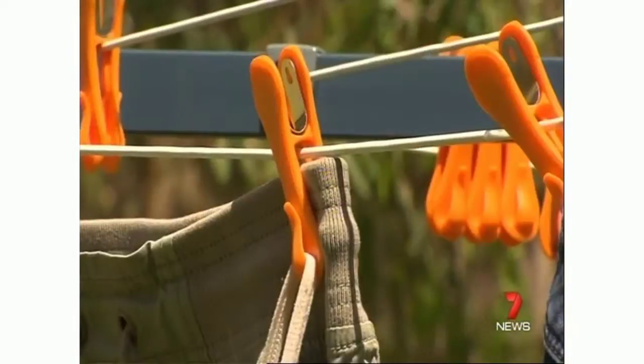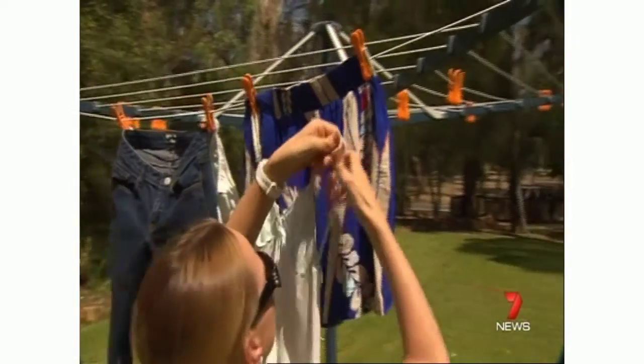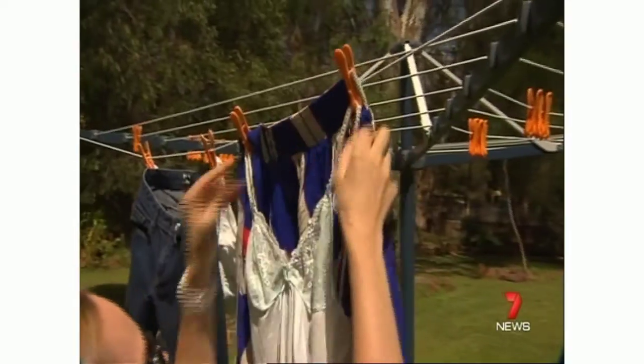The pegs are made from eco-friendly plastic with a stainless steel spring, designed to withstand all weather conditions. It's a space-saving concept as well — you can still peg things, but you can hang extra items on the line. The next challenge is the international market, with interest already from distribution centres in the US and UK.